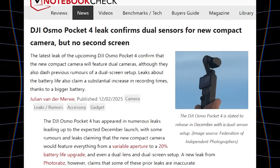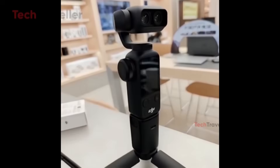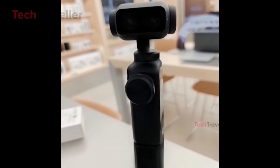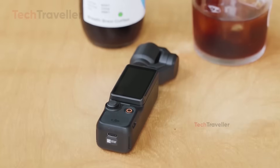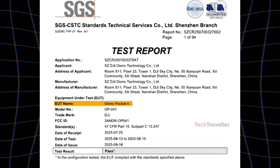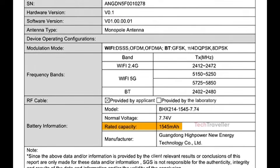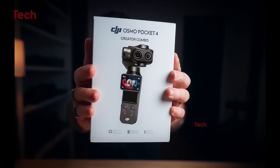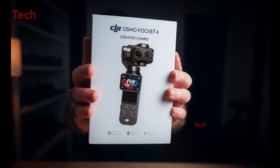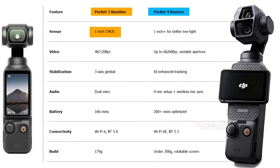Despite earlier excitement, the Pocket 4 will not feature a dual-screen setup. What many thought was a second display is now believed to be a tiny status screen for camera settings, though its full purpose remains unconfirmed. Battery life looks promising — leaks suggest up to 20% longer recording time, which fits with rumors of a larger battery to power the bigger sensors and a slightly larger main screen. Even with all these upgrades, the Pocket 4 is said to remain just as compact and even lighter than the Pocket 3.